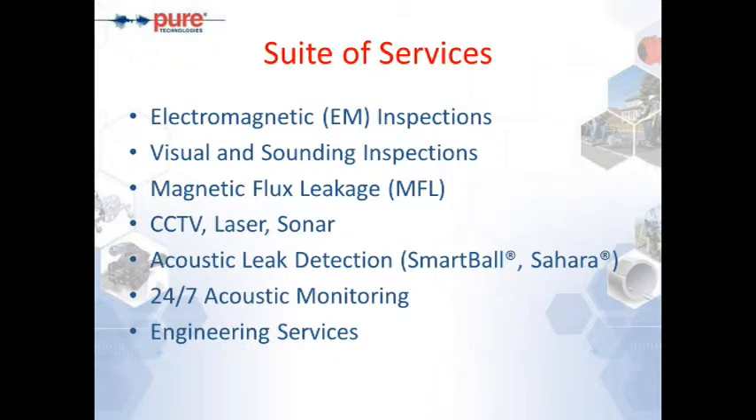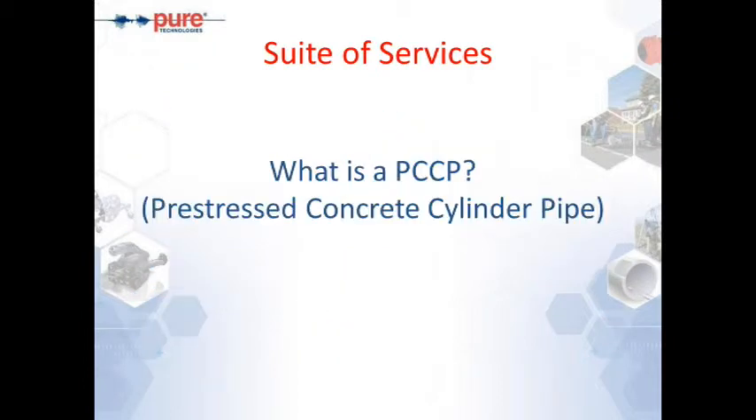Lastly, we have engineering services — a comprehensive suite that also includes finite element analysis. At this point I'll hand over to my colleague Ed Padusky.